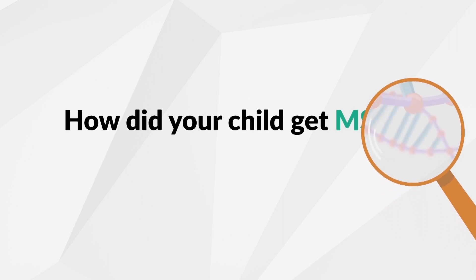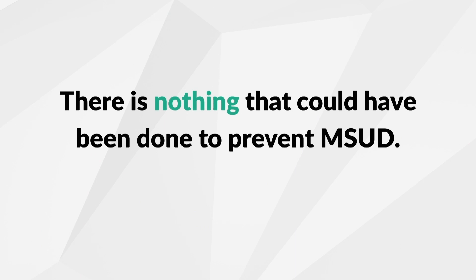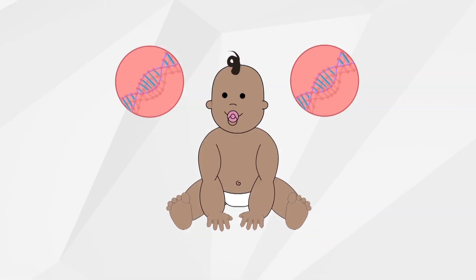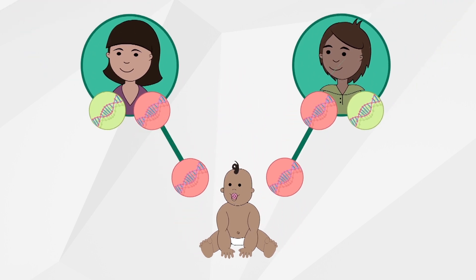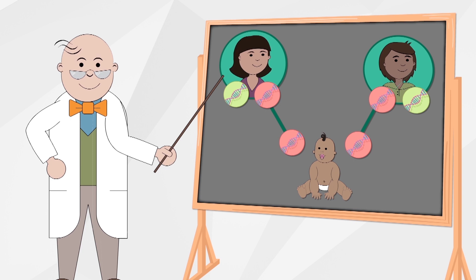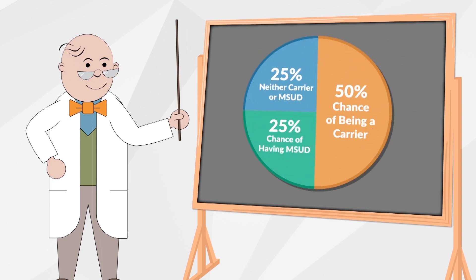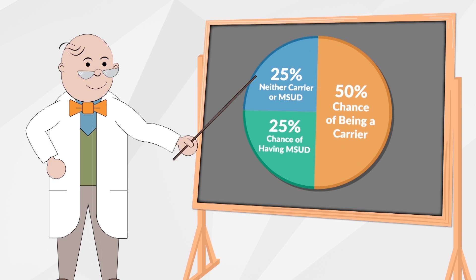How did your child get MSUD? MSUD is an inherited condition. There is nothing that could have been done to prevent MSUD. Everyone has a pair of genes that make up the branched-chain ketoacid dehydrogenase enzyme. In children with MSUD, neither of these genes works correctly, so these children inherited one non-working MSUD gene from each parent. Parents of children with MSUD are carriers or have MSUD themselves. Most people don't know they're carriers. When both parents are carriers, there is a one in four chance their child will inherit MSUD. It is also possible for a child to not be a carrier if they inherit a working gene from both parents.